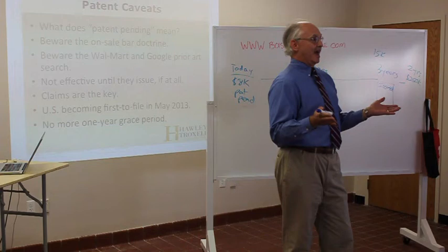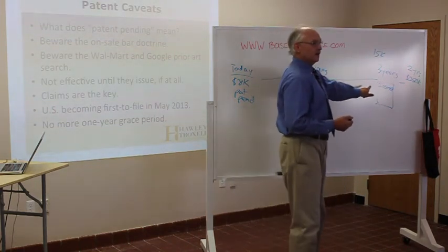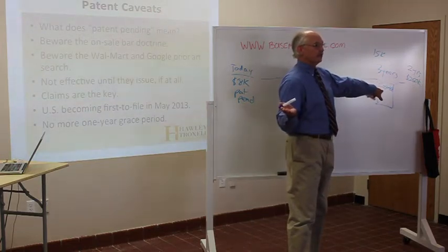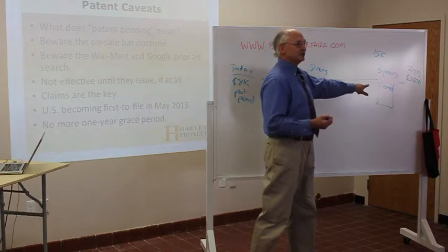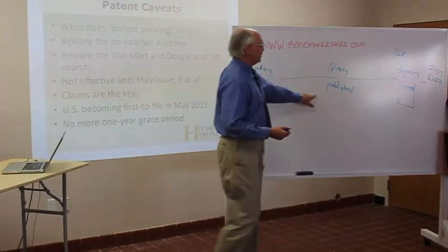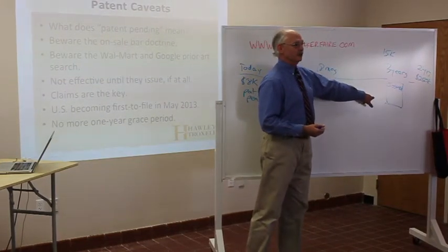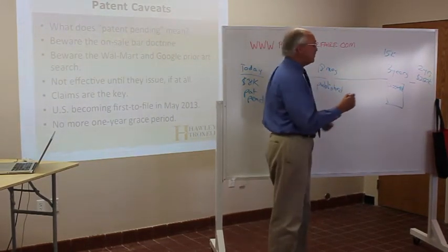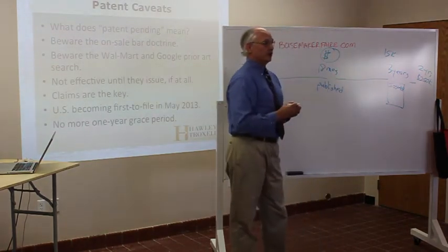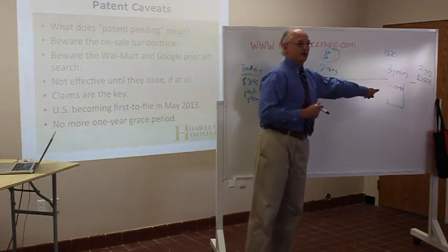So who gets patents? Apple gets patents, because Apple can afford to wait three years and as soon as the patent issues, they just go hammer everybody — they start suing people, they've got the money. If somebody was stupid enough to copy a patent-pending Apple invention, they might squeeze three years of money out of it, but they know they'll get hammered once the patent issues. And yes, they may keep all the money they made during that three-year period, as long as they stop before the patent issues.